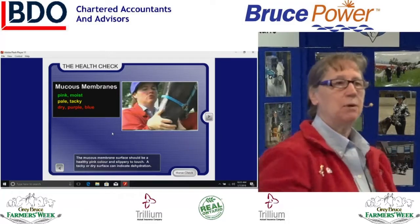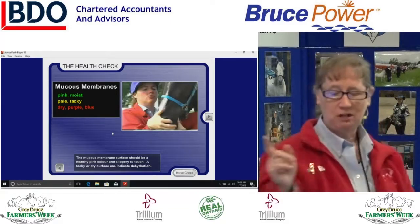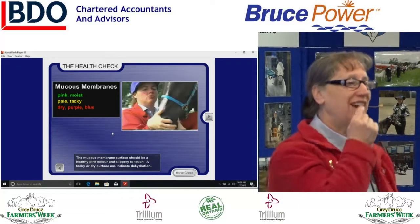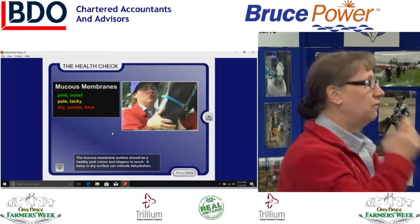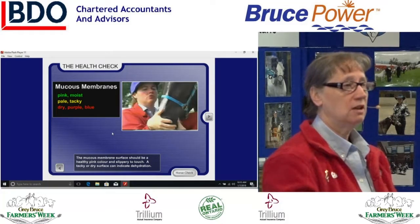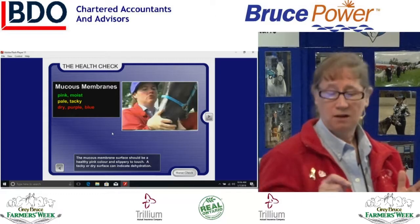Mucous membranes — that tissue above the teeth — should be pink and moist. Lift the lip and check. When horses start having problems, the membranes become pale pink and tacky, like a dehydrated feeling in your own mouth. If they are ever dry, purplish, or bluish, or if you see a red line right at the top of the teeth on the gum, those are all bell-ringer situations requiring a call to the veterinarian. The horse health check teaches you what's normal so you can quickly identify what's abnormal.